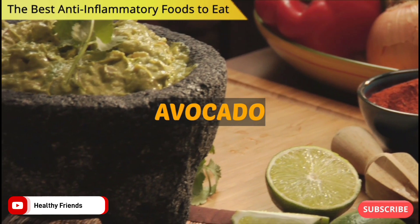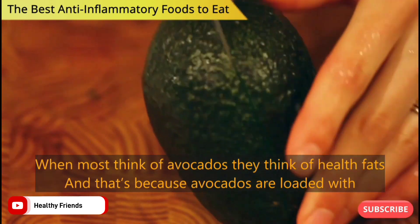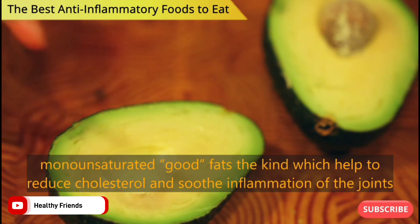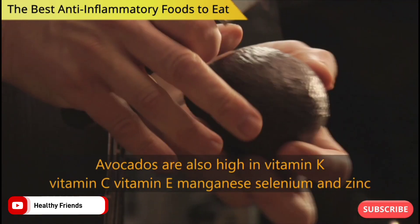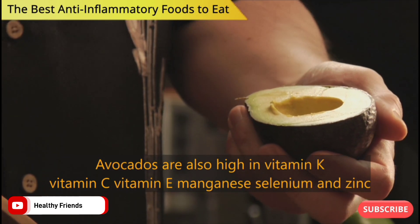Number 4: Avocado. When most people think of avocados they think of healthy fats, and that's because avocados are loaded with monounsaturated good fats — the kind which help to reduce cholesterol and soothe inflammation of the joints. Avocados are also high in vitamin K, vitamin C, vitamin E, manganese, selenium and zinc.